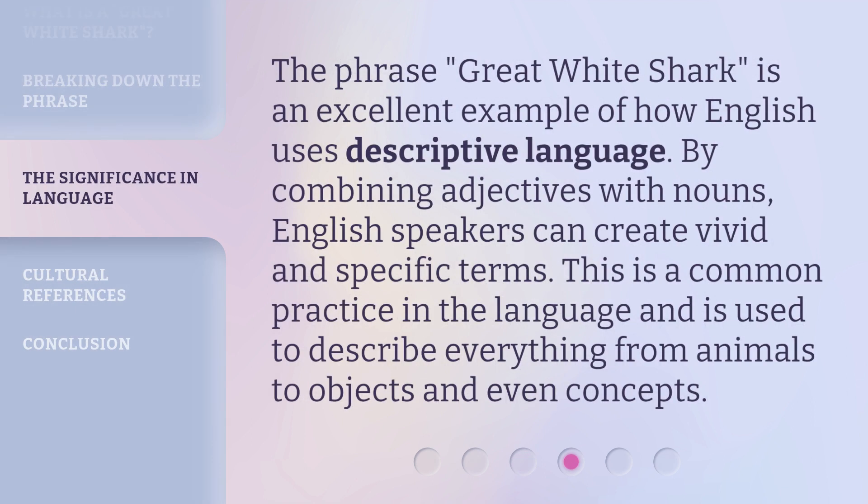The phrase Great White Shark is an excellent example of how English uses descriptive language. By combining adjectives with nouns, English speakers can create vivid and specific terms. This is a common practice in the language and is used to describe everything from animals to objects and even concepts.